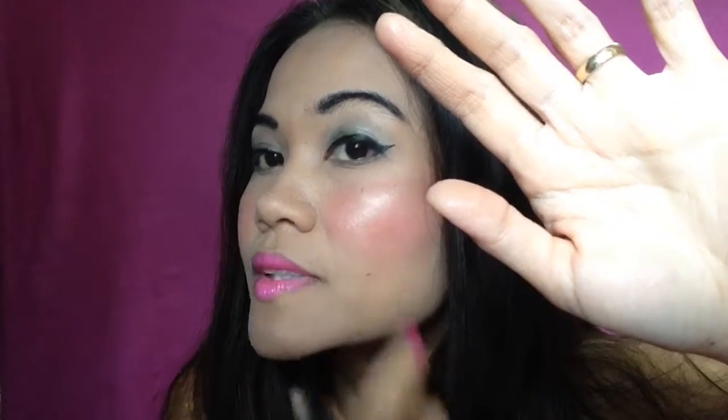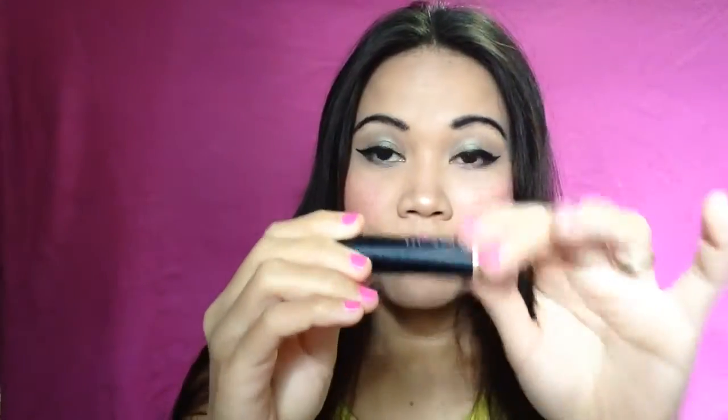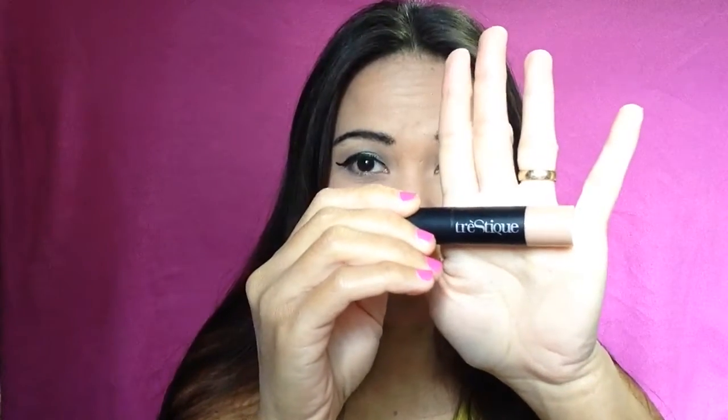It is amazing. I will be reviewing one very nice product that I'm really in love with — this is it. This is my new favorite highlighter ever. Aside from the NYX highlighter, which is also amazing, this one is amazing as well.